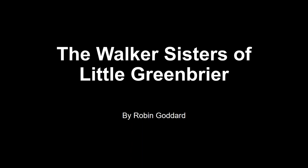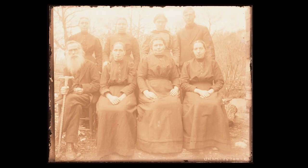Good afternoon, my name is Robin Goddard. I am a volunteer in the Great Smoky Mountain National Park and have been for 50 years. I do the program at Little Greenbrier School and I also do a lot of programs on the Walker sisters. I'm looking forward to sharing my experiences with the Walker sisters. I'm one of their main cheerleaders, spreading the news of their legacy and what they did as far as living in this area and being a part of the Great Smoky Mountain National Park.